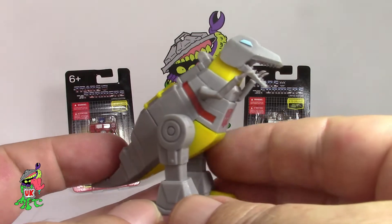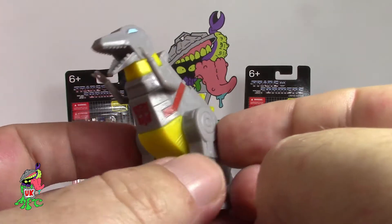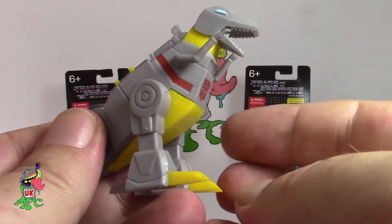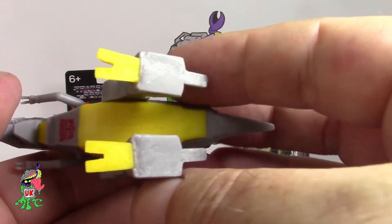And Grimlock. I don't know why they did Grimlock in the dino version rather than the robot version, but I'm quite happy because I like the dinosaur version. A lot of people have been moaning about it, saying why did they do this in the dino version — it just kind of doesn't make sense.